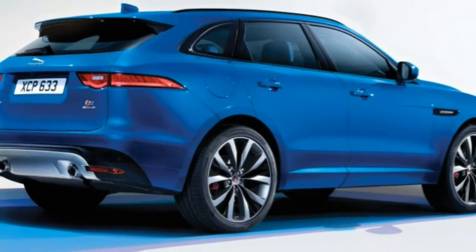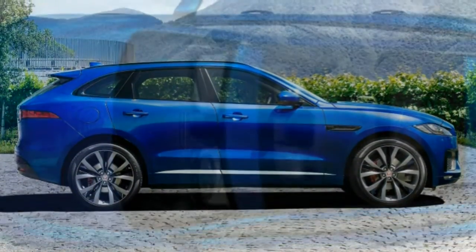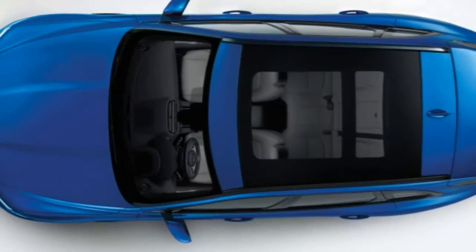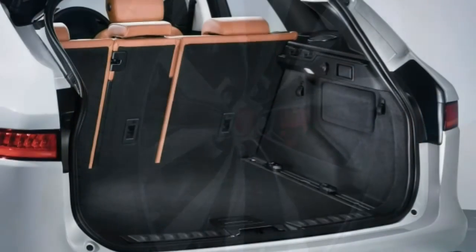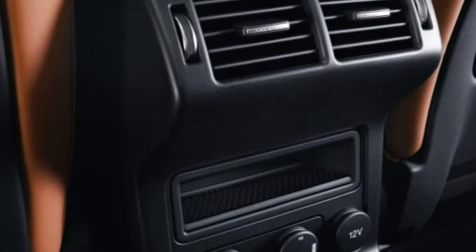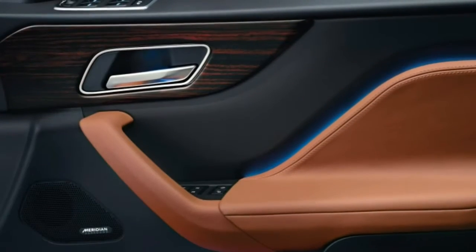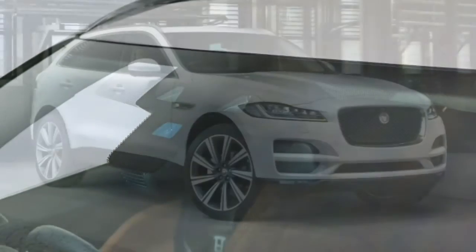The R-Sport adds 20-inch wheels, special styling elements, the Prestige's optional equipment, fog lamps, lane-keeping assist, an automatic emergency braking system, automatic high beams, more aggressively bolstered front seats with power-adjustable thigh support, and a simulated leather-trimmed instrument panel. The F-PACE S is similarly equipped but comes with 40 extra horsepower, an adaptive suspension — optional on the Prestige and R-Sport — and different styling elements.